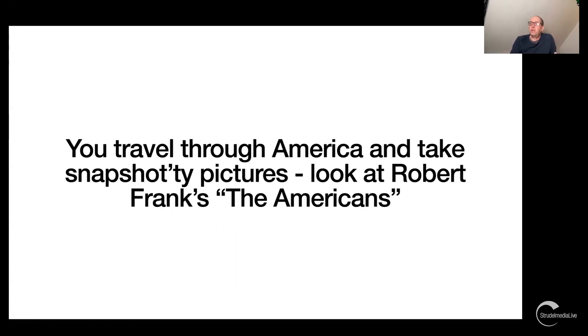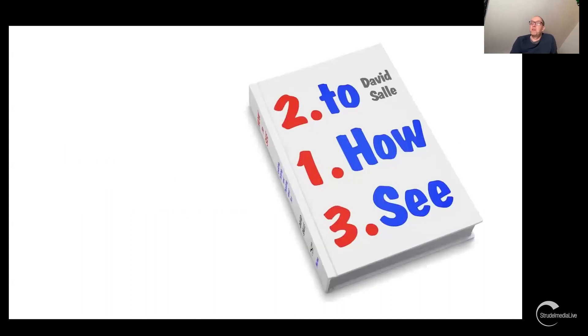This learning by analogy can fall short. 'You travel through America taking snappy pictures — look at Frank' might simplify things to a level where no one benefits. This is where the Strudel Media courses jump in — and where these books jump in — at the point of: here's a picture, and here's something you might want to look at in it. Ultimately, all these books are about how to see, how to look at images.